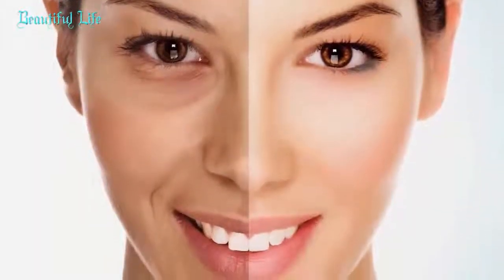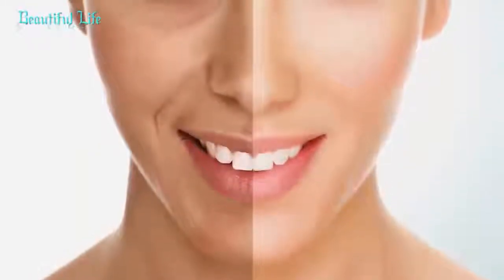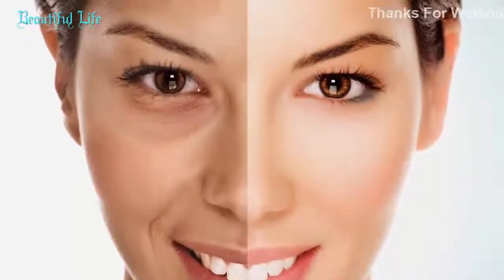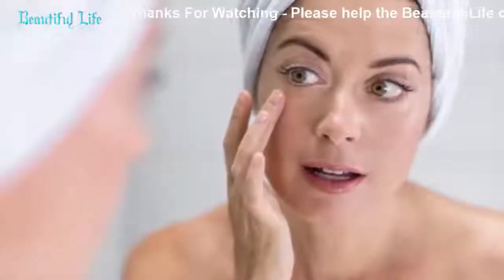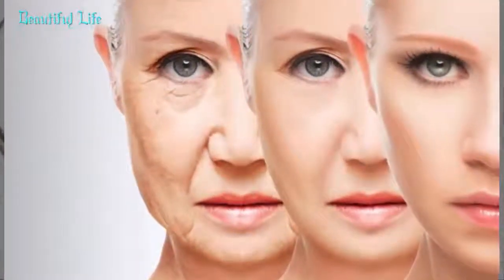Remedy 7: Age-defying carrot, milk, and turmeric collagen face pack. Carrots are truly great for your skin — the high level of beta-carotene, vitamins, and antioxidants slows down the aging process and makes the skin appear more plump and youthful. Turmeric is a powerful antioxidant and anti-inflammatory compound that minimizes redness, protects the skin from sun damage and free radicals, and promotes healthier skin. Soak two tablespoons of grated carrots in four tablespoons of warm milk for 10 minutes, add a teaspoon of turmeric, and blend. Apply to face and rinse off with cold water after 20 minutes.